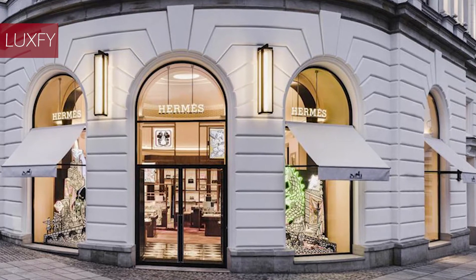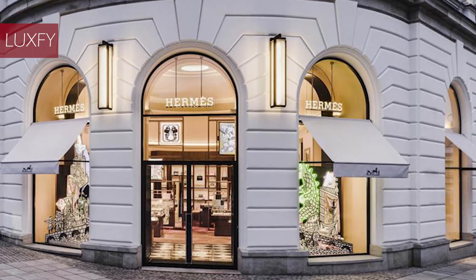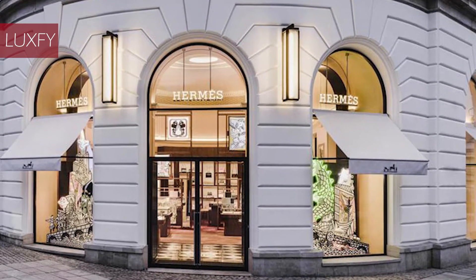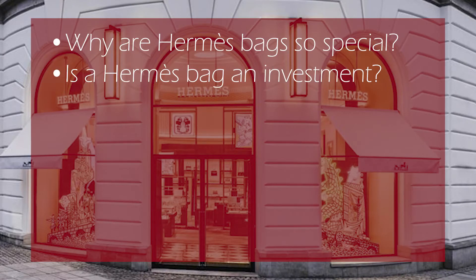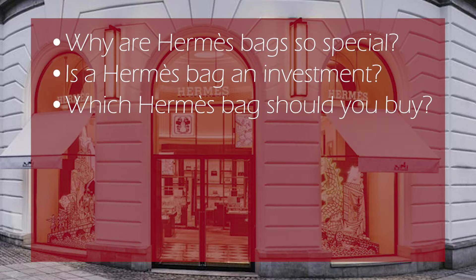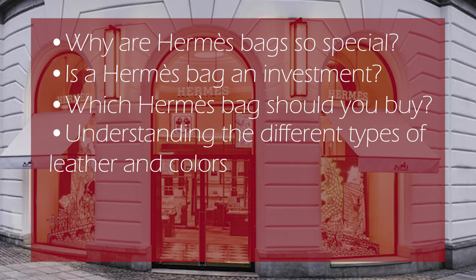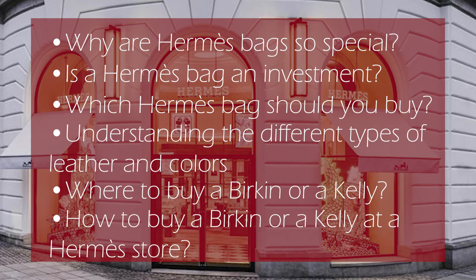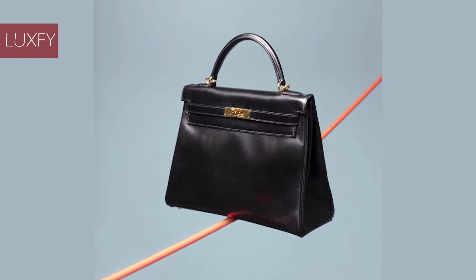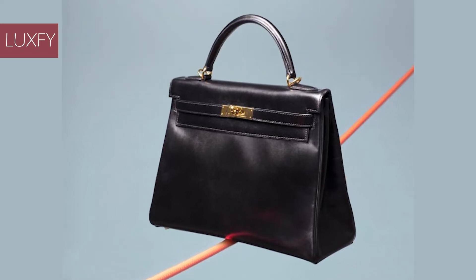Not only will we tell you how to buy at an actual Hermes store, but we'll also tell you a few ways to go around them. We'll divide the video into six topics: why are Hermes bags so special, is a Hermes bag an investment, which Hermes bag should you buy, understanding the different types of leather and colors, where to buy a Birkin or a Kelly, and how to buy a Birkin or a Kelly at a Hermes store. Feel free to skip to the part you are most interested in, but all of this is important when buying a Hermes bag. At the end of the video, we have a bonus fact that may surprise you.